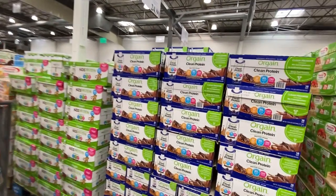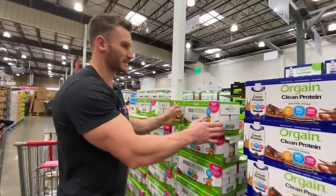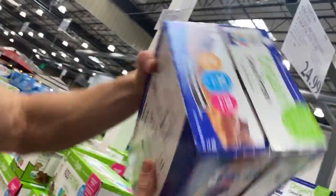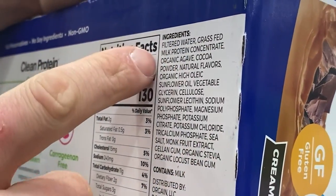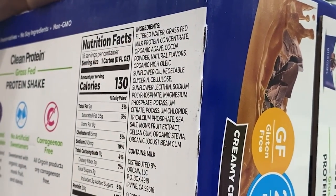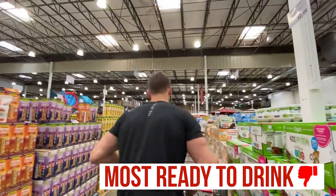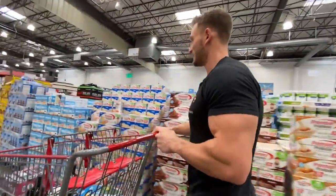Most of these ready-to-drink proteins I'm not a fan of. Here's one that says grass-fed — but it's filtered water, grass-fed milk protein concentrate, not whey protein isolate. And then organic agave — pure fructose again. Most of the ready-to-drinks are not good. You can find some good ones, but you have to really weed through them.